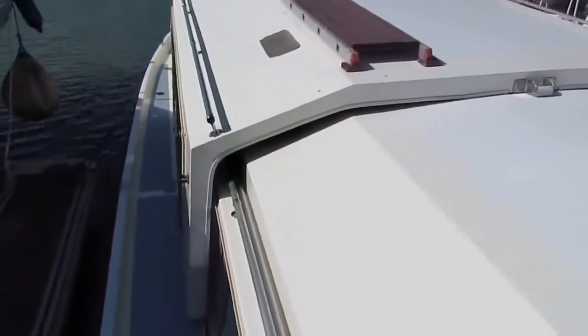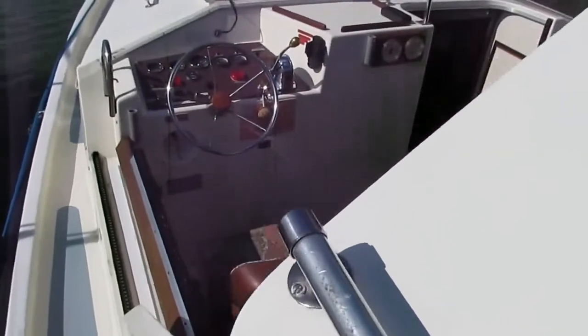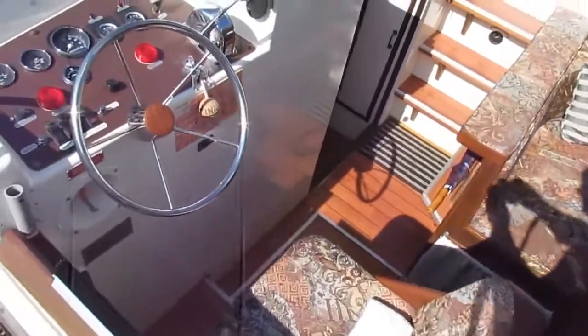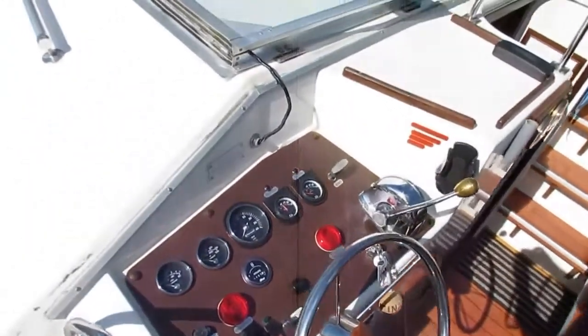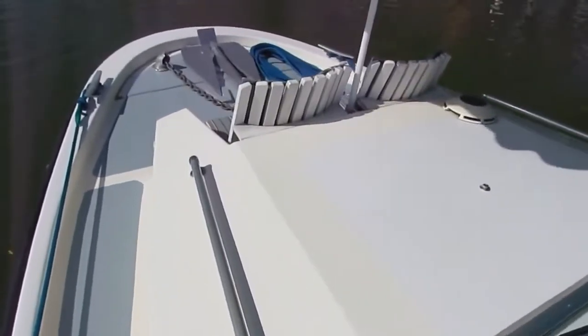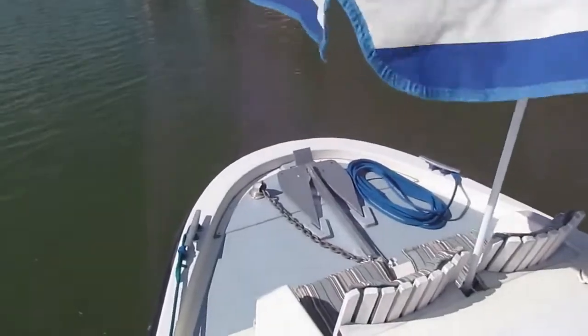Just walking forward down these wide gunnels. Nice and easy to get a belt on, coming forward onto the foredeck with its parasol.